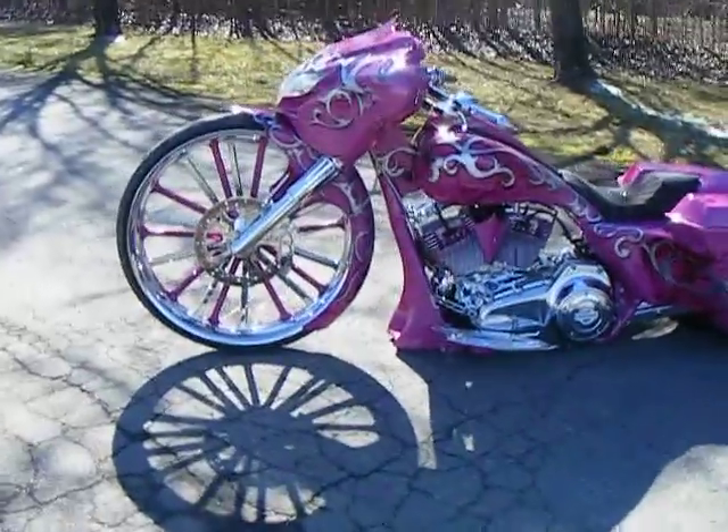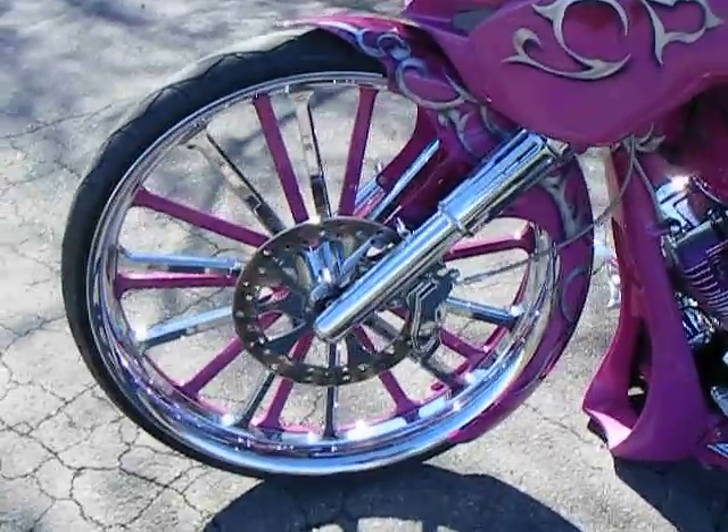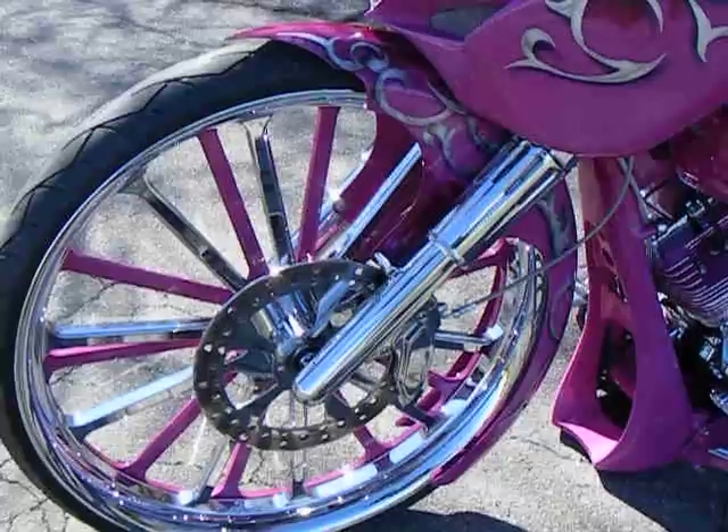The bike features a 30-inch front wheel with a spinner on it, a 13-inch rotor, six-piston caliper, and the Arlen Ness deep cut forks with the hidden axle caps.